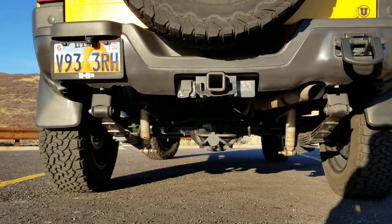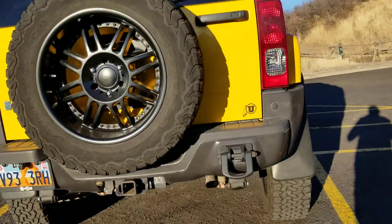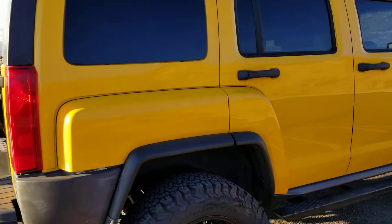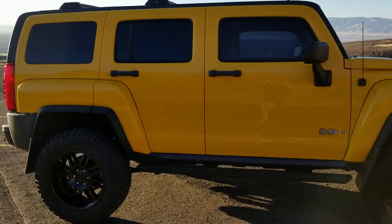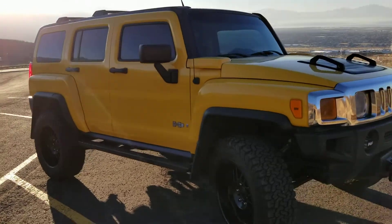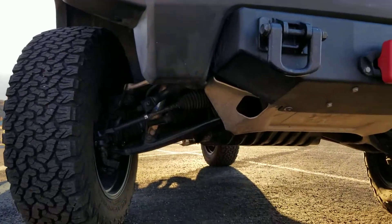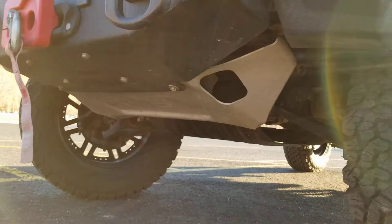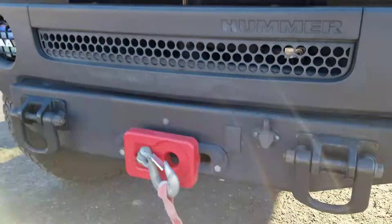With the Eden electric locker in the rear, Rancho adjustable shocks in the rear, Bilstein shocks in the front, KMC wheels, and a 12,000 pound winch built in.